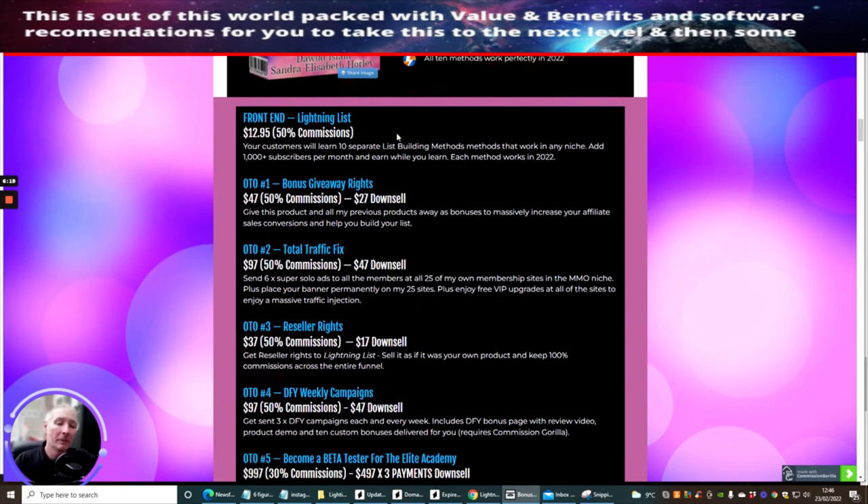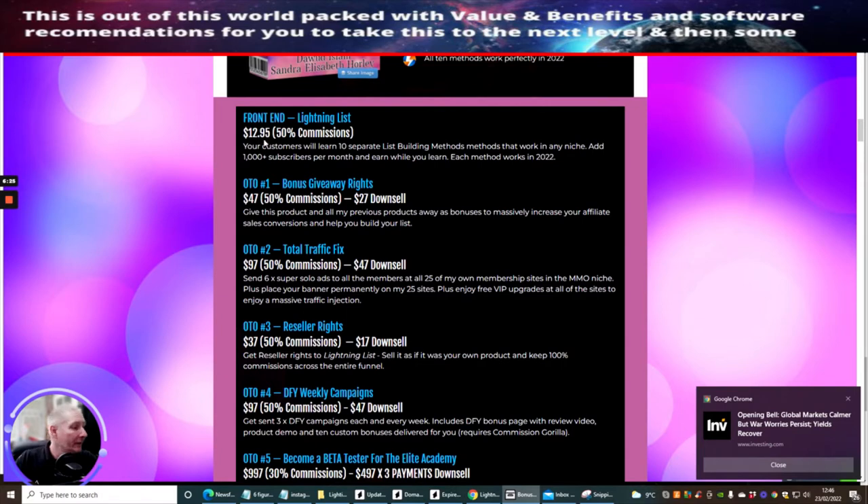I've included the funnel because I thought it would be very beneficial. The front-end Lightning List costs $12.95. OTO1 is a bonus giveaway rights — Dawood is the only person I know who does this. The idea is he gives it in a way that you can use it as a bonus rather than just having access to the product yourself. It's very clever marketing. The pitch is: give this product and all previous products away as bonuses to massively increase your affiliate sales conversions and help you build your list.